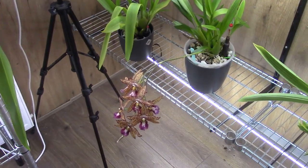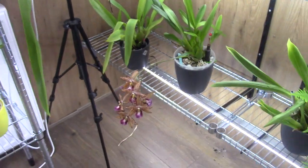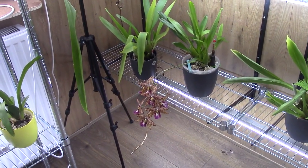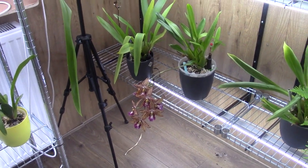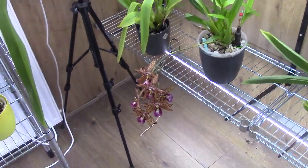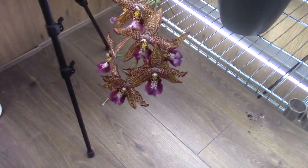Hello everyone and welcome to another video of the Orchid Saga. Today it's a bit of everything in one video. We're doing some blooming updates and I will talk about some stuff while I'm filming. Let's start in the orchid room.